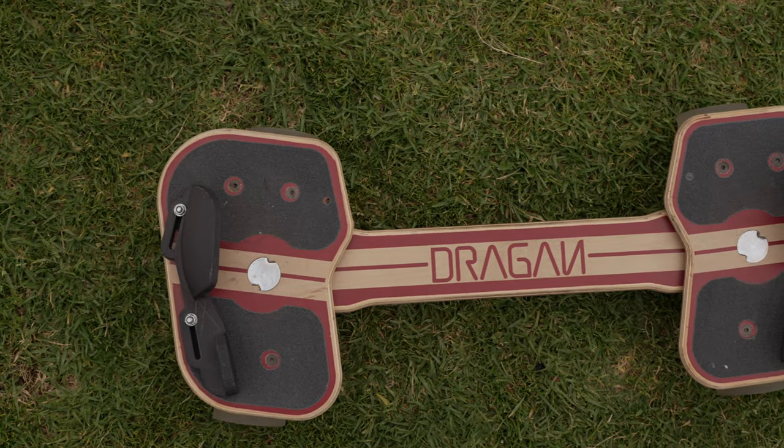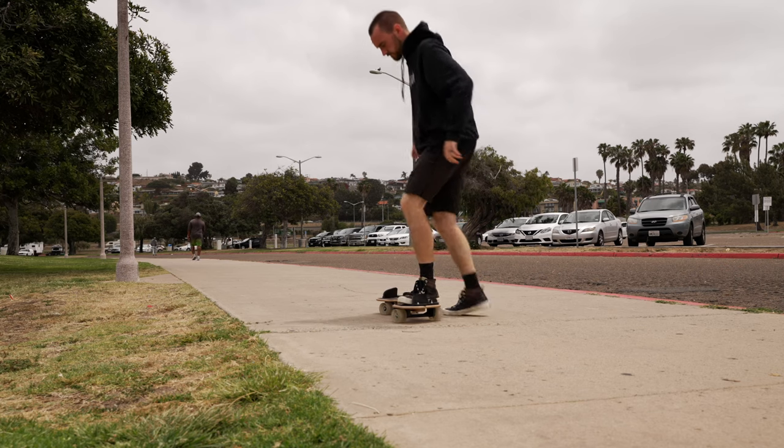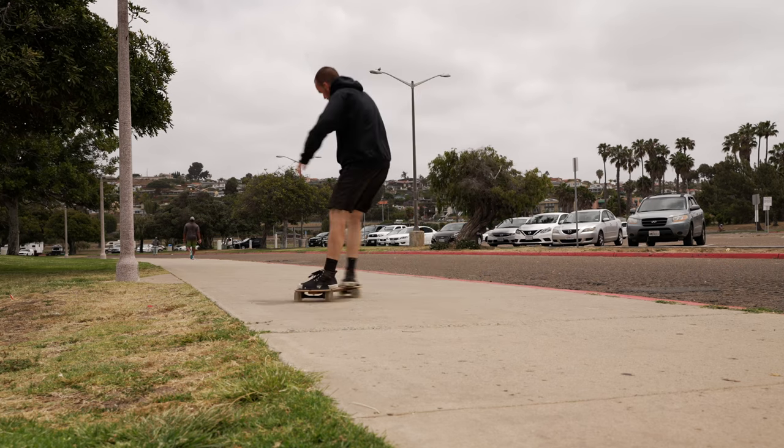Cruiser boards have a thin bar and no extended nose and tail. The thin bar gives you a tighter turning circle for cruising down thin sidewalks. The small foot plates help you line your feet up so you can throw your board down and start riding faster.